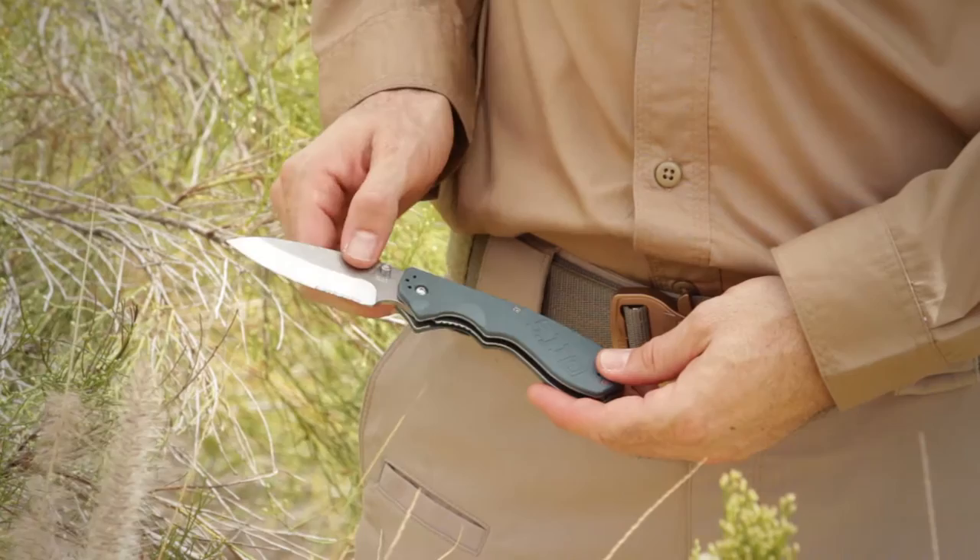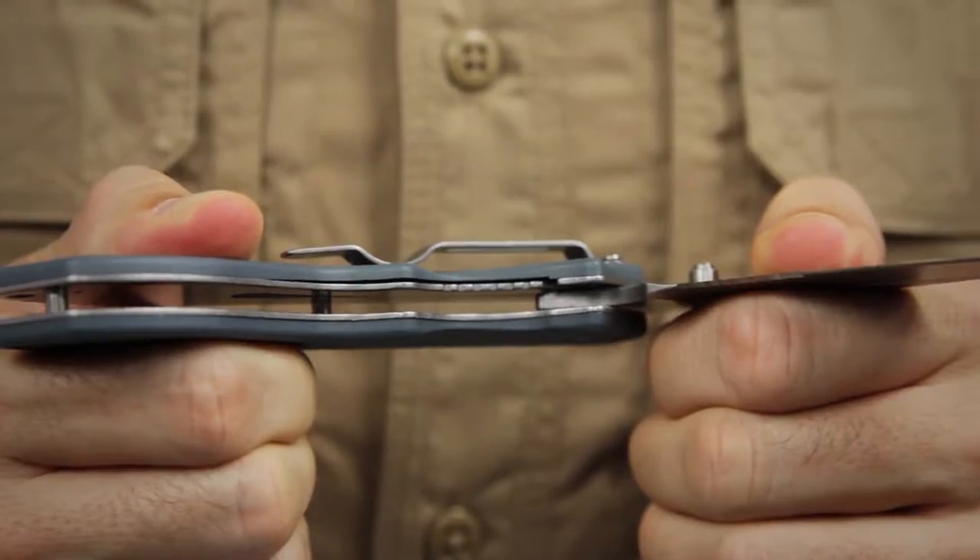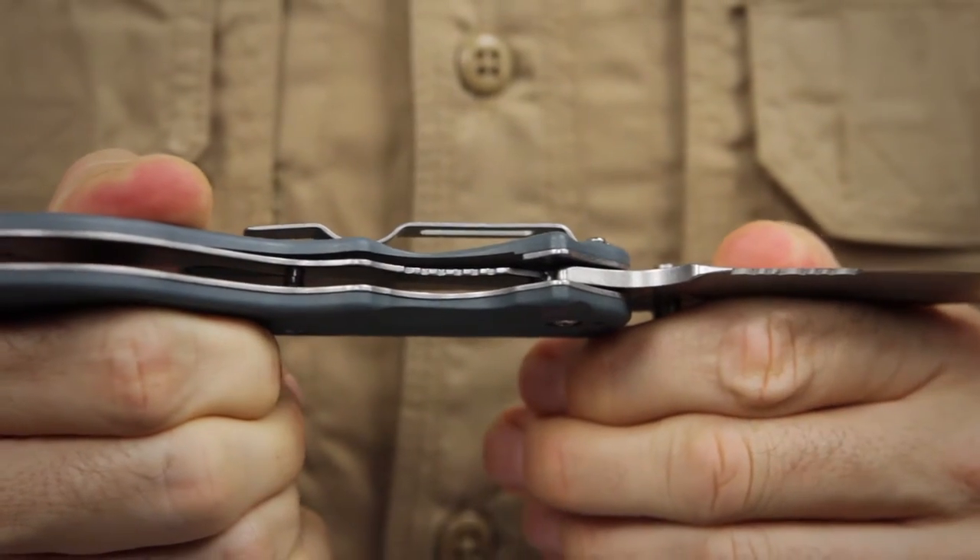The blade and hardware are tumbled for a subdued look and feel. The liner lock is built extra tough for a smooth deployment and strong blade lock.